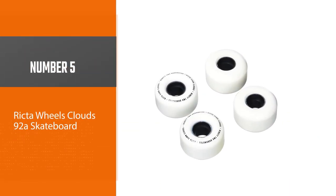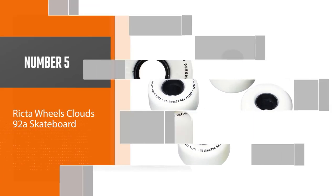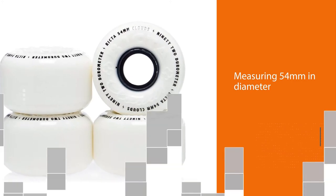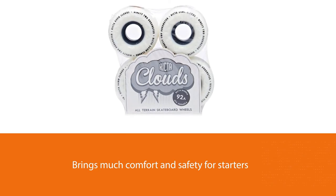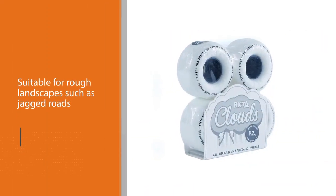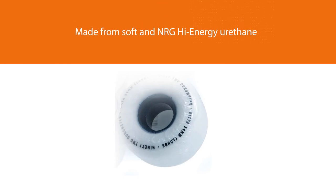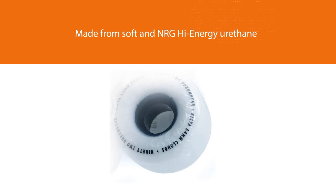Number five: Richter Wheels Clouds 92a skateboard wheels. Richter Clouds wheels measuring 54 millimeters in diameter bring comfort and safety for starters thanks to their remarkable features. These 92a wheels are most suitable for rough landscapes such as jagged roads, trench, or pools. They are made from soft NRG high-energy urethane, which lets you ride smoothly even on rough surfaces at high speed. The product highlights a classic design that helps the wheels handle different tricks with ease. Because they are exceptionally sturdy, they won't cause frequent vibration when riding in a city.